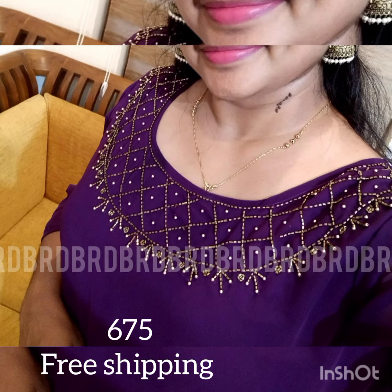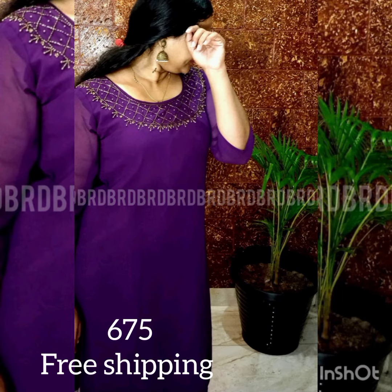Sizes available are large, XL, XXL. The price is $6.75 with free shipping.